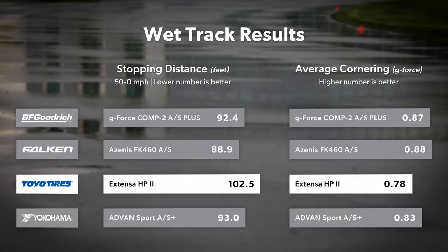Compared to the best in the test, it required an additional 11.5 feet to come to a stop from 50 miles an hour and was a full tenth of a g behind on the skid pad.